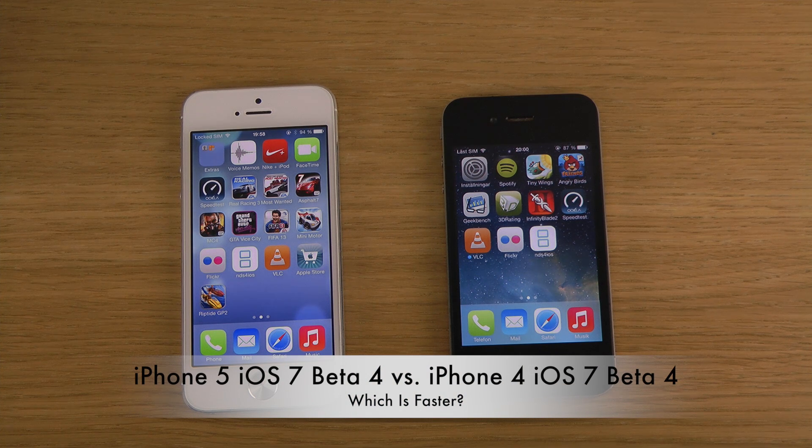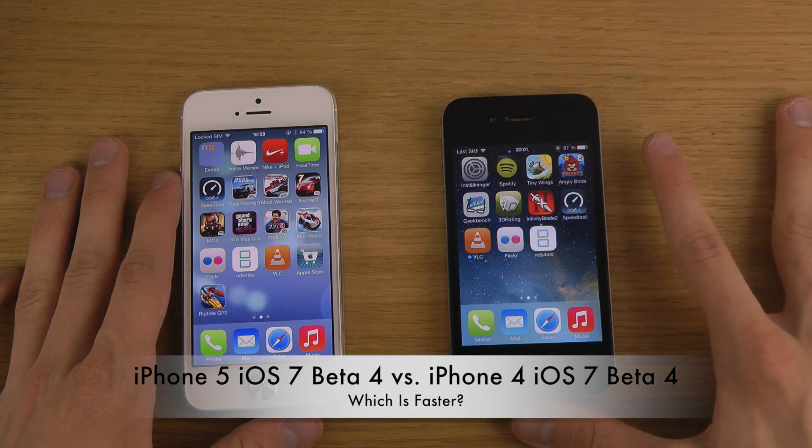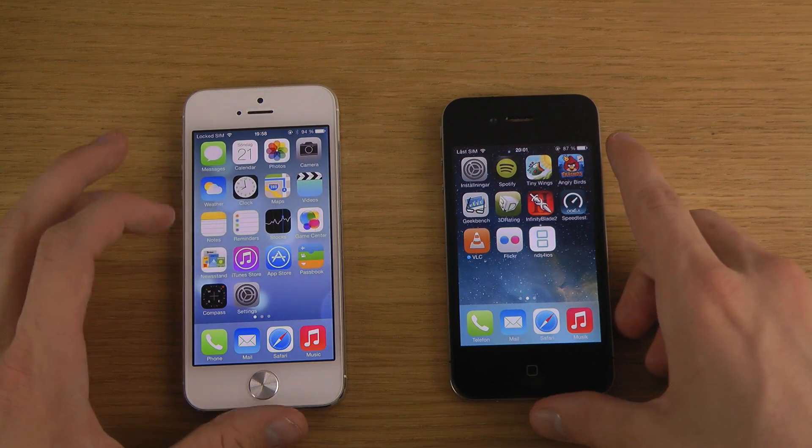Hey guys, so today Apple did release the new iOS 7 beta 4 update, coming three weeks after the beta 3 update. I will be going over a full overview of the new updates and checking out all the new cool things — I can only see that there's at least some new cool things in each new beta. Beta 3 did bring us some of those, but this is gonna be a quick little boot test video.